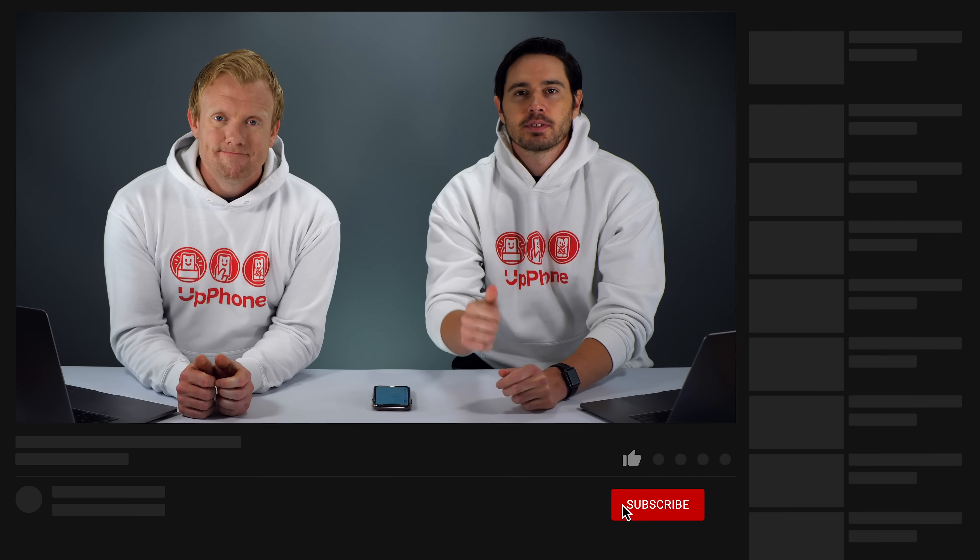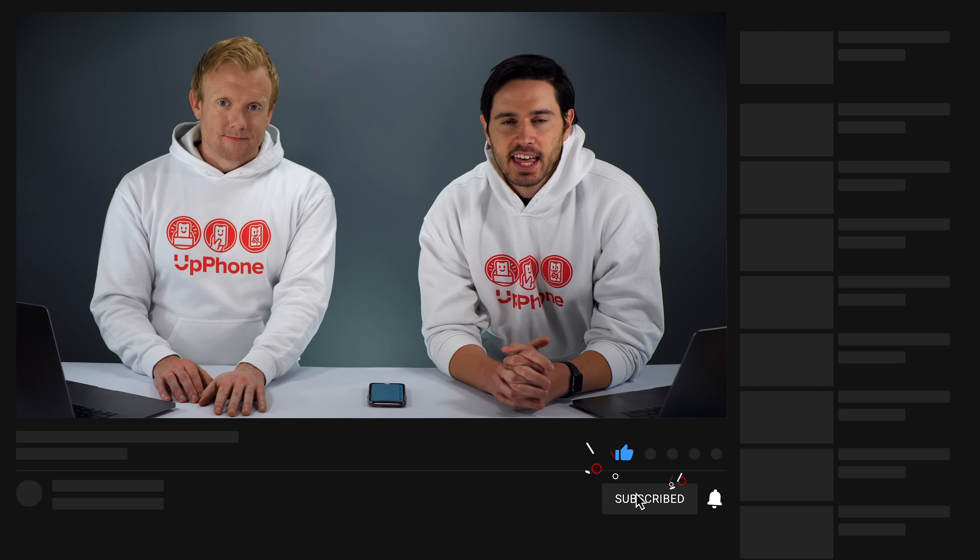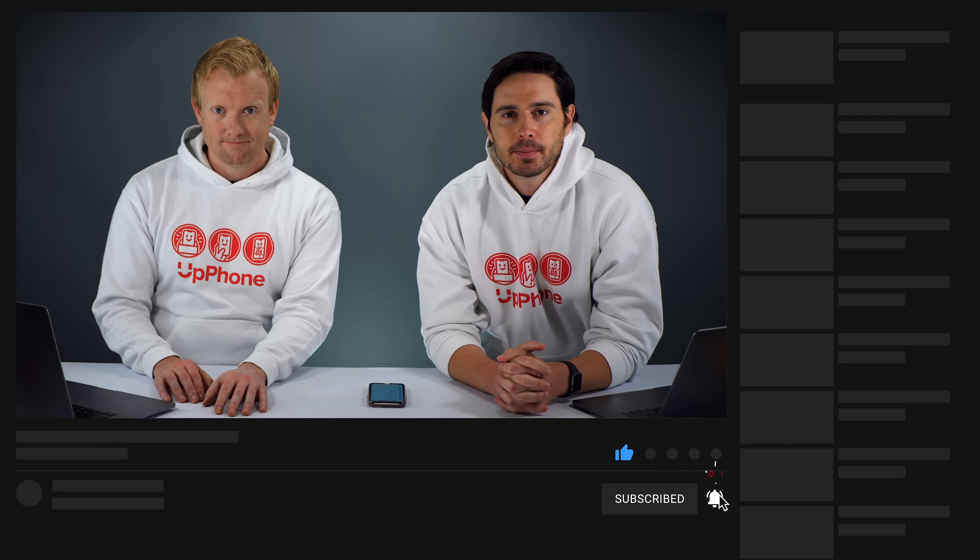So those are some iOS 14 settings to turn off now. Thanks for watching this video. Give it a thumbs up if you enjoyed, leave a comment down below with any other questions, and don't forget to subscribe to this channel for more great videos about iPhones.